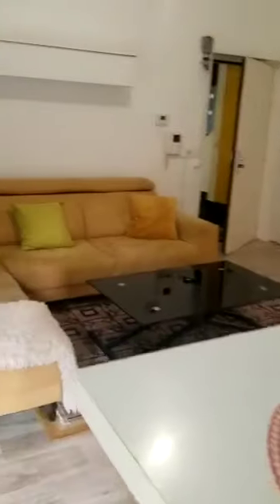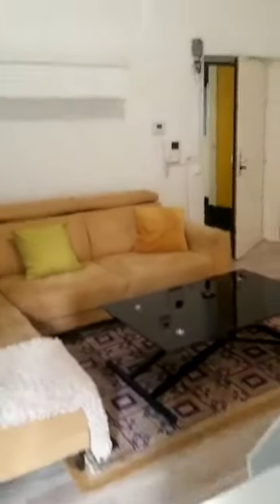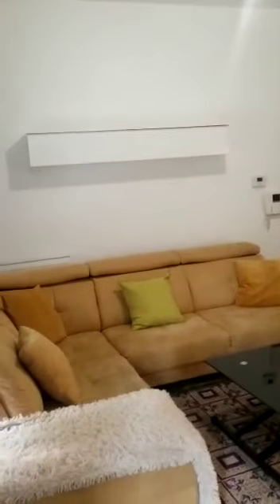And now we're going to visit the rest of the property. You have the corridor on your right that leads to the bathroom and the two bedrooms.